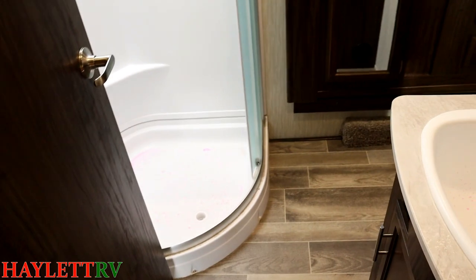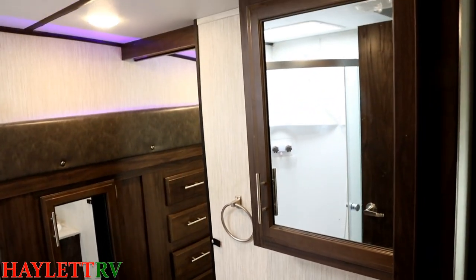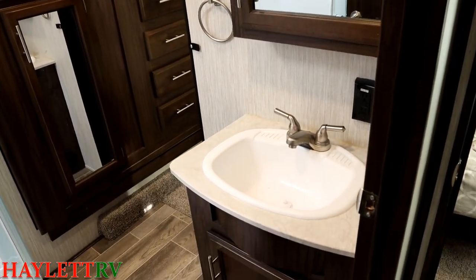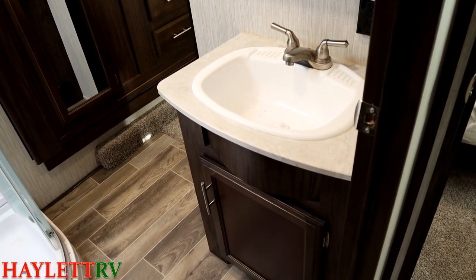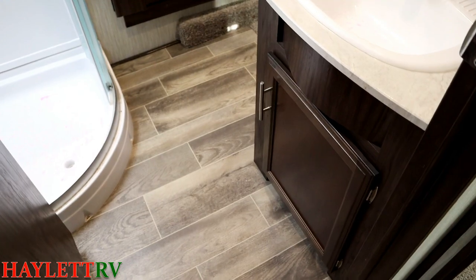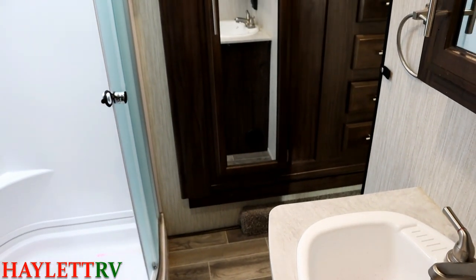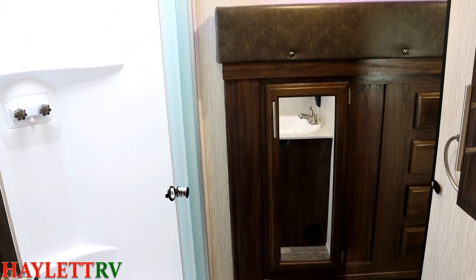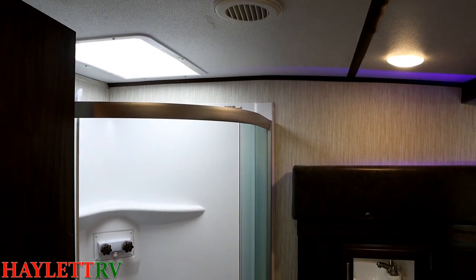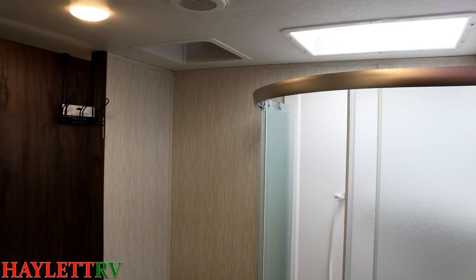This does have a dual entry bedroom and bathroom. The sink is kind of in the middle section, which I like because it usually allows for either a bigger sink — like you see here — or additional counter space. There's room to actually stand in here and put on a pair of pants. There's a closet slide that goes between the bedroom and bathroom giving us nice linen space, plus about a six-and-a-half foot tall shower where somebody like me can stand and bathe without ducking the whole time.